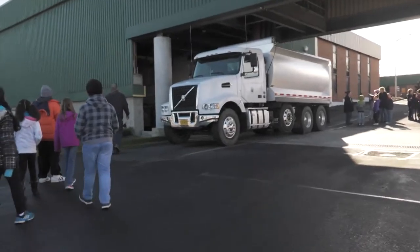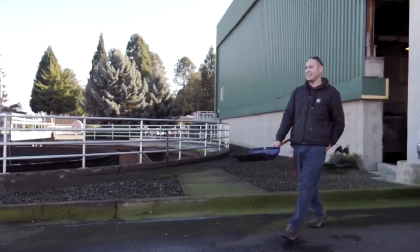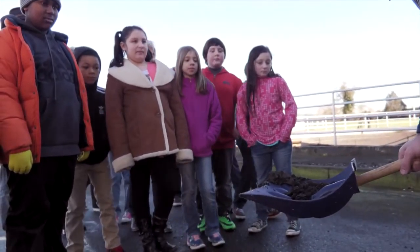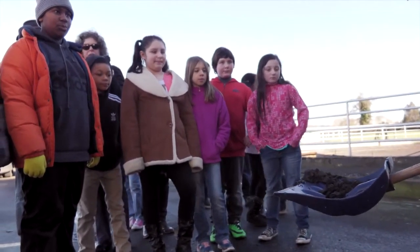I'm going to grab a little sample of something to show you. This is what we call the belt press cake. This is what's going into the truck and getting sent out to agricultural land for soil conditioner. It looks like mud. It really does look a lot like mud.